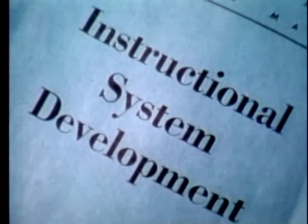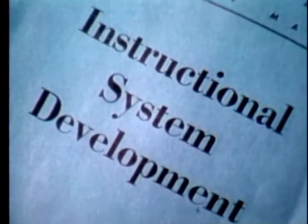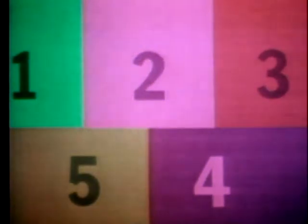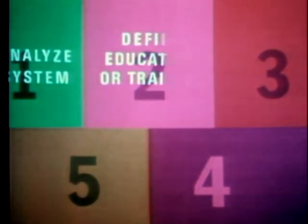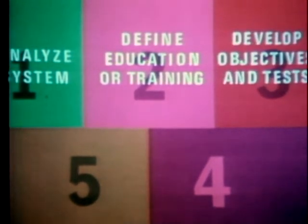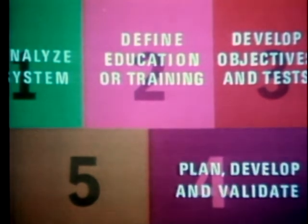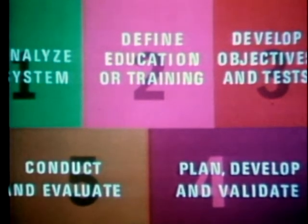By now you've heard about ISD — Instructional System Development — the five-step model where we first analyze the system, then define the education or training requirement, develop objectives and tests, plan, develop, and validate the instruction, then conduct and evaluate the instruction. In step one, we define our goal through a comprehensive task analysis, using occupational surveys, interviews, and work inventories.